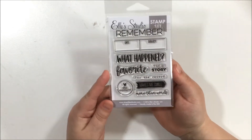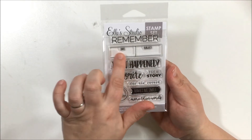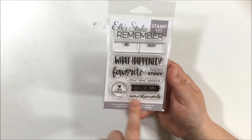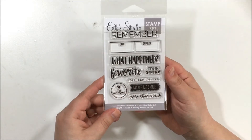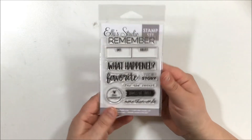I also got this stamp set, which is kind of just for making my own Project Life cards. I like that it has stamps for 'date,' 'subject,' 'what happened,' 'true story,' 'for the record,' and 'makes me smile.' It's a really cute stamp set for general Project Life recording.